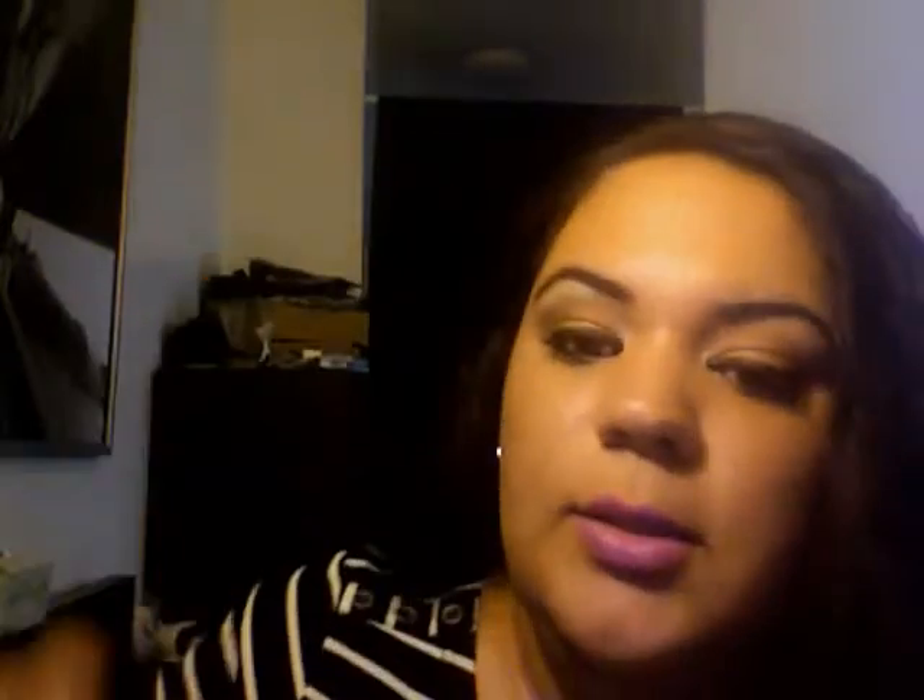So this is the one I'm wearing now — it's from the Maybelline Vivids collection, specifically number 905 in Brazen Berry. It's really pretty. I actually like all the colors from their Vivids collection, but my favorite color is purple, as you can tell. It's a very nice purple, very smooth, very pretty.